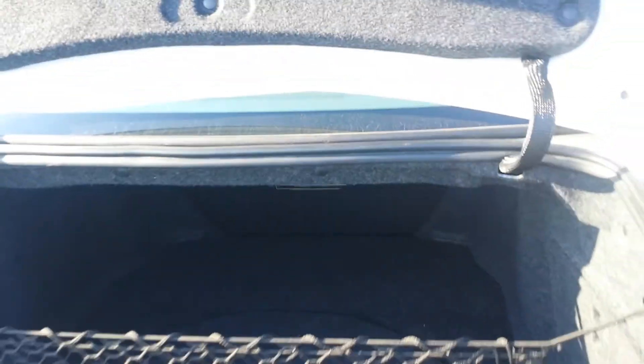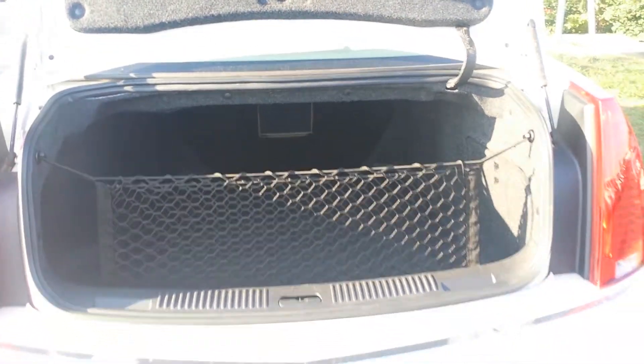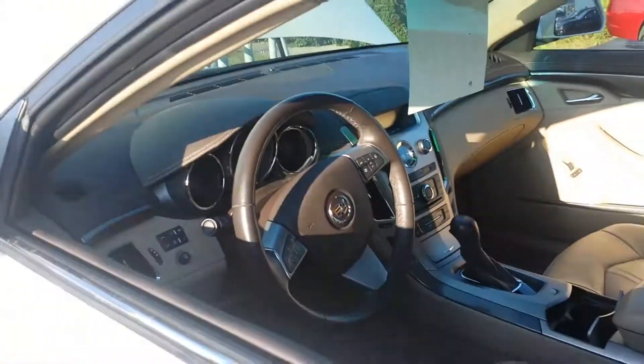You've got lots of room in your trunk space for your hockey bags, golf clubs, whatever your needs are. You've also got lots of room in the back for your passengers as well.